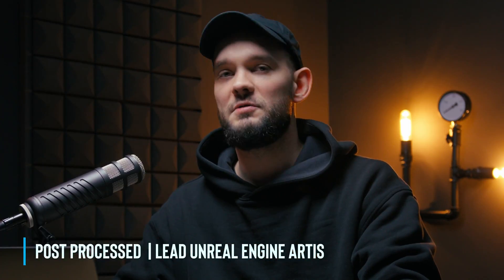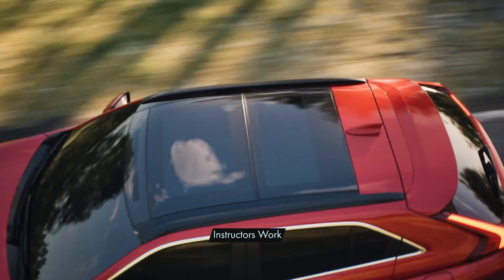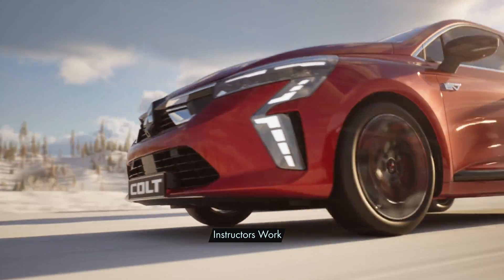If you are ready to move beyond slow rendering times and embrace a responsive, real-time viewport with outstanding cinematic quality, then join me on my DoubleJump Unreal Engine Workshop. Let's jump into it.